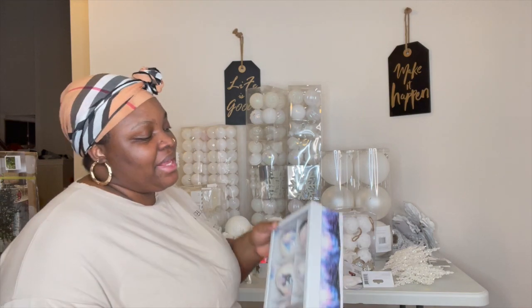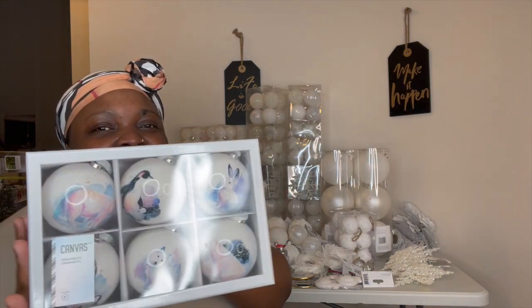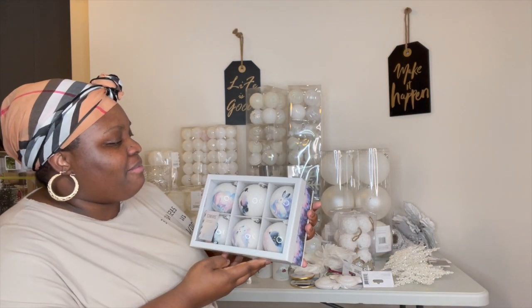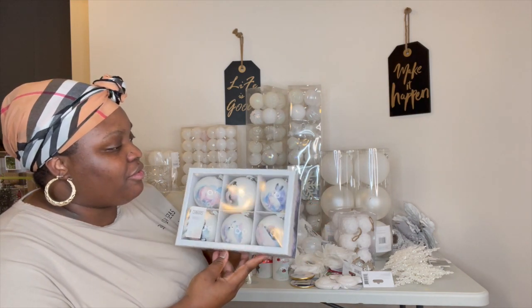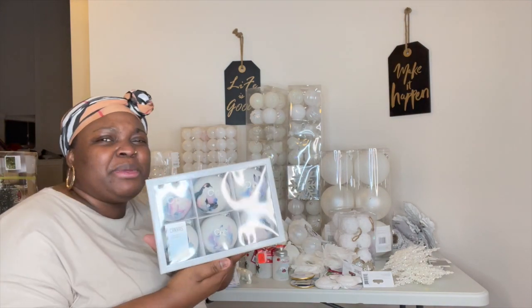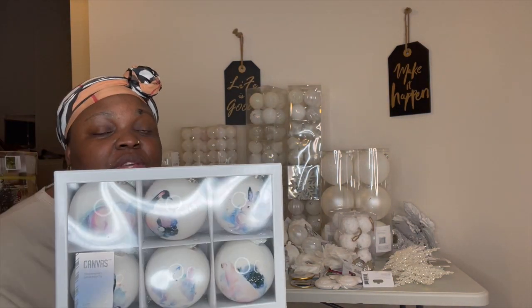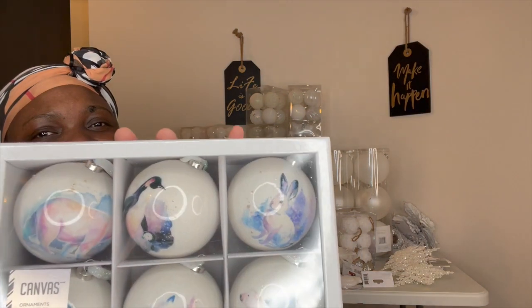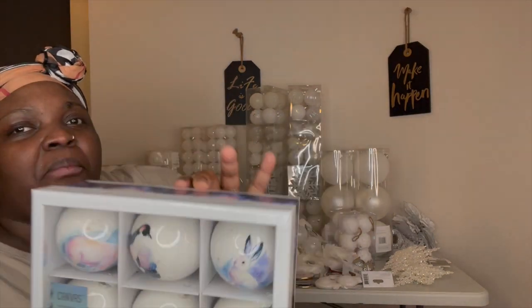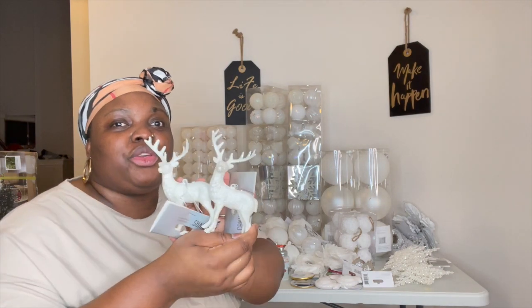The next item I want to show you is this. I feel like when the light hits these in my tree, it's going to look so awesome. I did grab two of these. They're really cute — little penguins and animals on the balls. The kids will love these. These reindeer — I found them to be so cute.